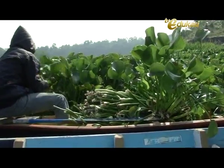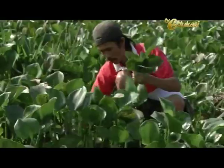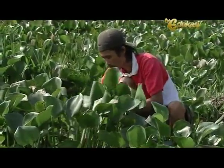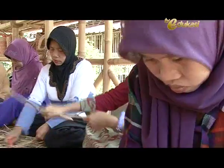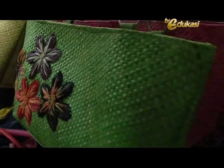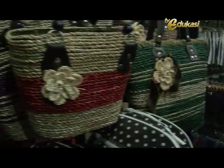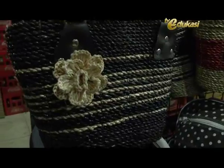Sobat Blogger, ternyata sangat mudah untuk memulai usaha eceng gondok ini. Di samping bahan bakunya sangat mudah didapat, peluang pasarnya pun sangat menjanjikan. Masih sangat jarang pengrajin anyaman eceng gondok di pelosok negeri ini. Dan dengan sedikit inovasi desain, pasar kalangan modern pun banyak yang memajangnya, dan konsumen makin tertarik untuk membelinya. Bahkan pasar internasional pun banyak yang memesannya. Sangat menjanjikan ya.